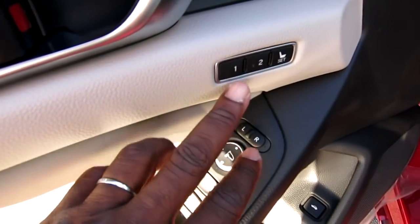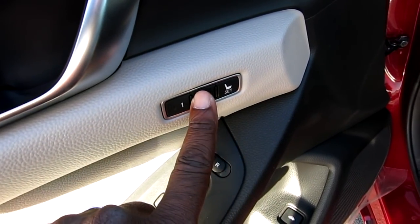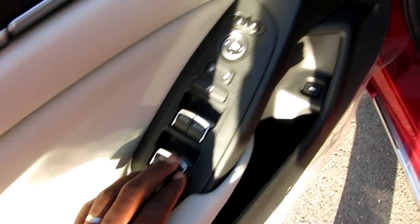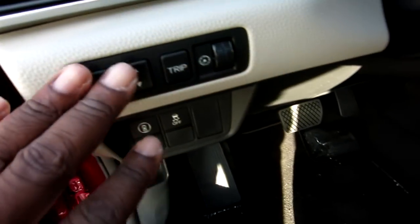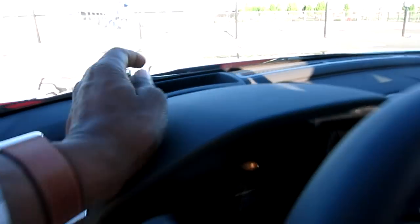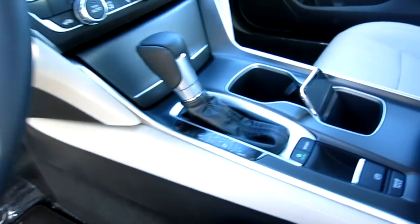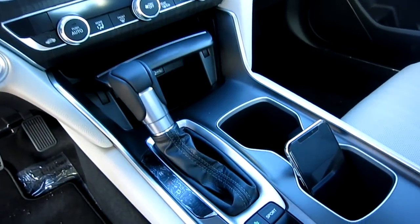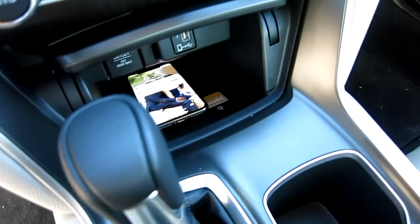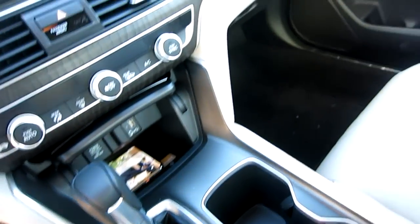You can program two seats - one person to each key. Right here that's my wife's setting, that's mine. When you come with the key, just hit set and press it - auto up, auto down. This also has a HUD that shows your speed projected up on the glass. It also has wireless charging - my iPhone 10 just sits right in there and it will charge when the car's on. There's also a power button in case you don't want it on.